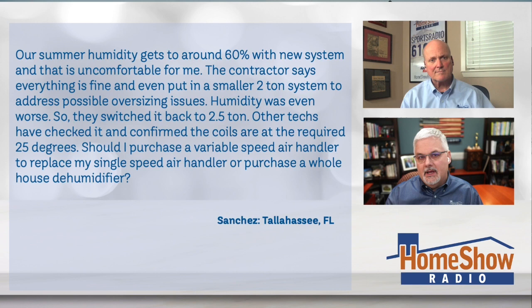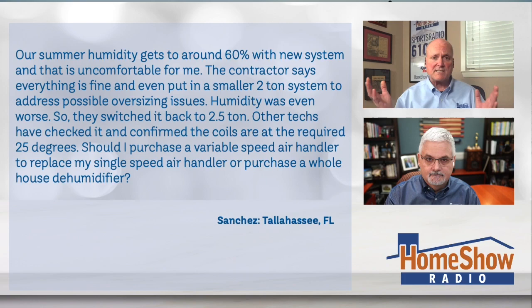Okay. First off, we know where this is — it's Tallahassee, Florida. The humidity there can be so muggy, it's incredible. You're kind of Gulf Coast and Florida all put into one.